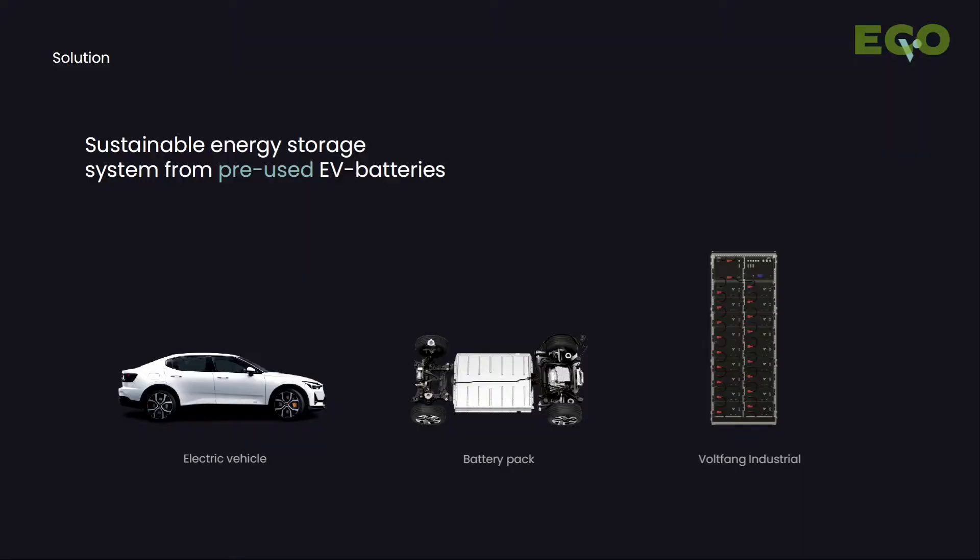We are taking the EV batteries out of the cars. Afterwards, we are testing and grading these batteries. The bad ones are going to the recycler, and the good ones will be integrated into our storage system.